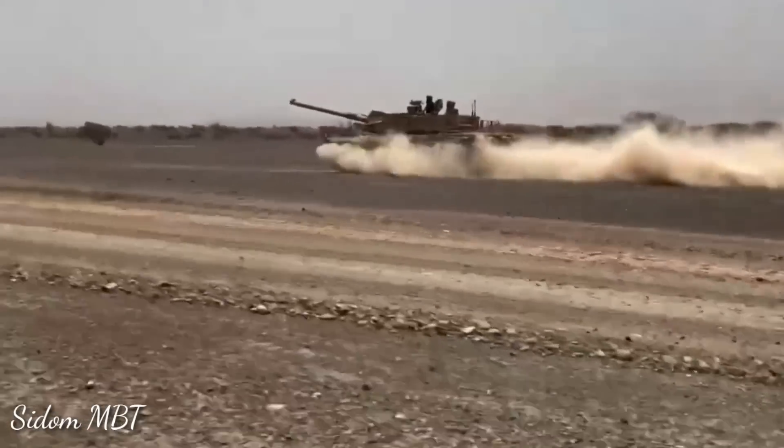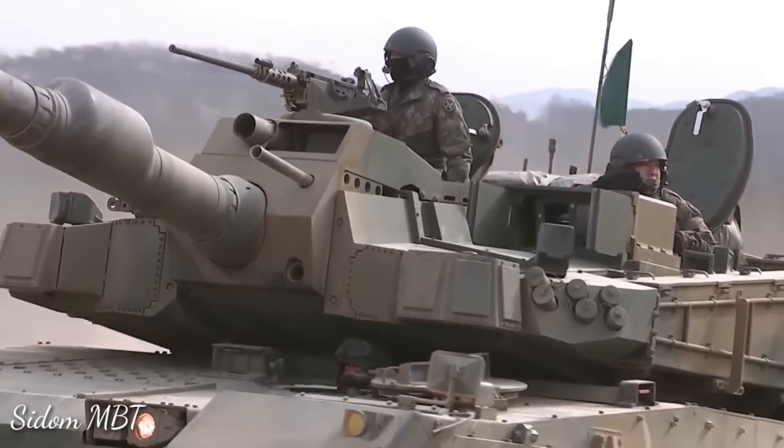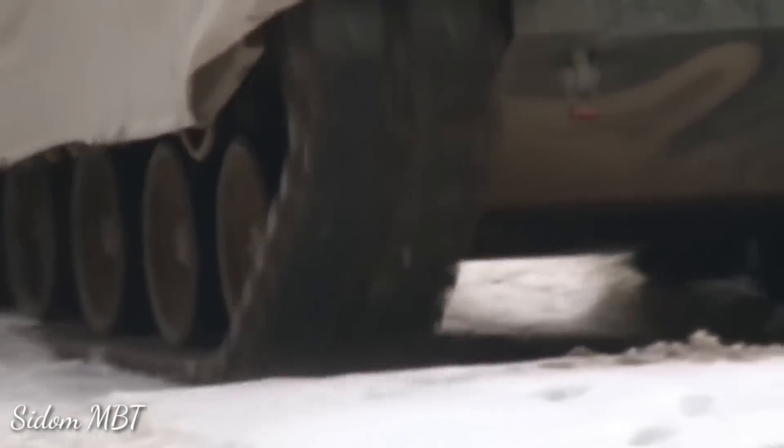The K2 Black Panther has a state-of-the-art semi-active hydropneumatic suspension. Every bogie wheel can be individually controlled, allowing the tank to sit, stand, kneel, or lean in any direction. This feature gives the tank a number of advantages, and it is claimed that such a suspension system is easier to maintain compared with a traditional one.